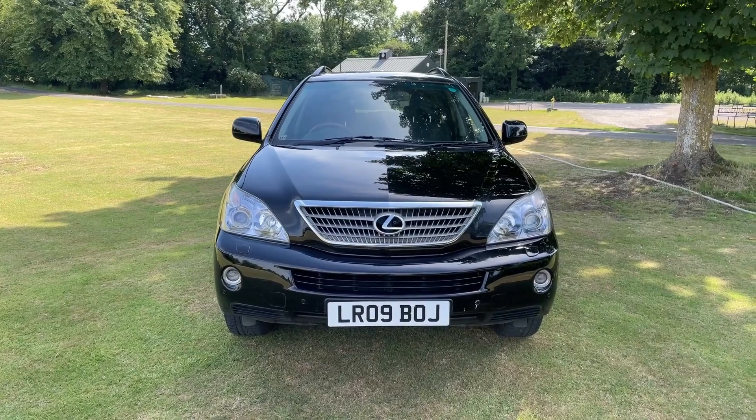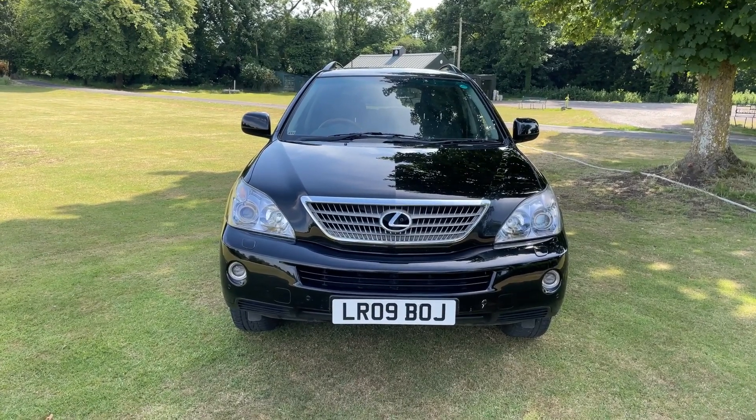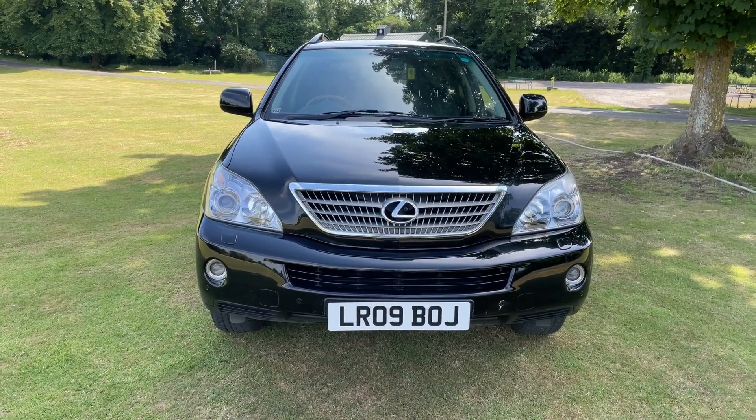Finished in black with a full black leather interior, it pretty much ticks every box. From memory I think it's been serviced eight times by Lexus main dealers, and we've just serviced the car as well. It'll be going off for an independent MOT hopefully very shortly.